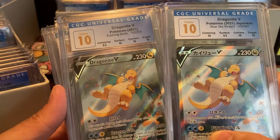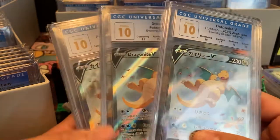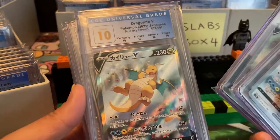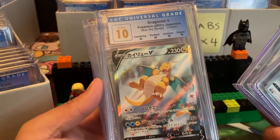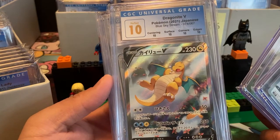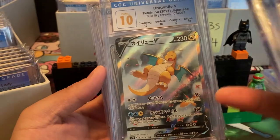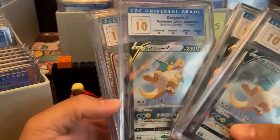There's a difference between English and Japanese — I think it looks really nice with the silver borders instead of yellow. This one is a Perfect 10 from Blue Sky Stream — Dragonite V, one of my favorite artworks from this set. One of my favorite artworks of Dragonite — you have Fearow there in the sky. That's just such a beautiful card.